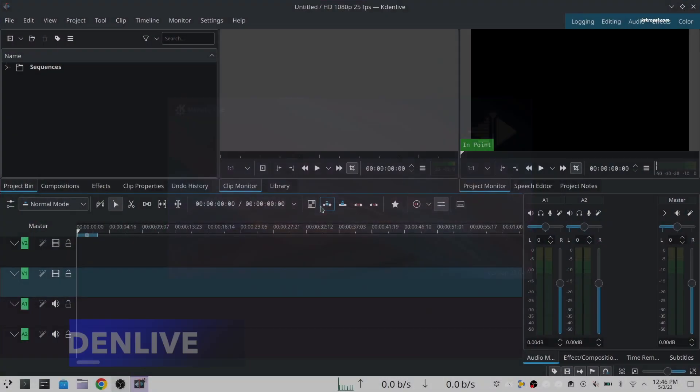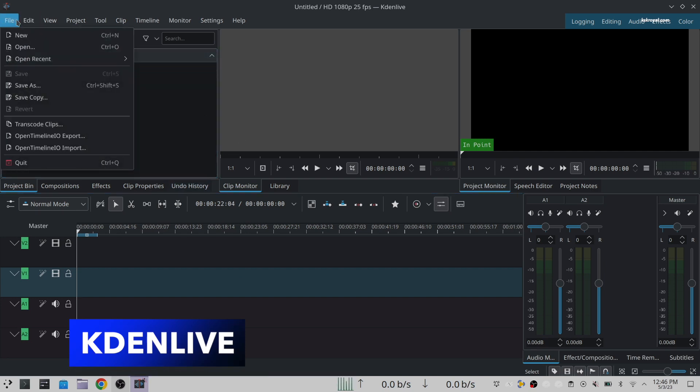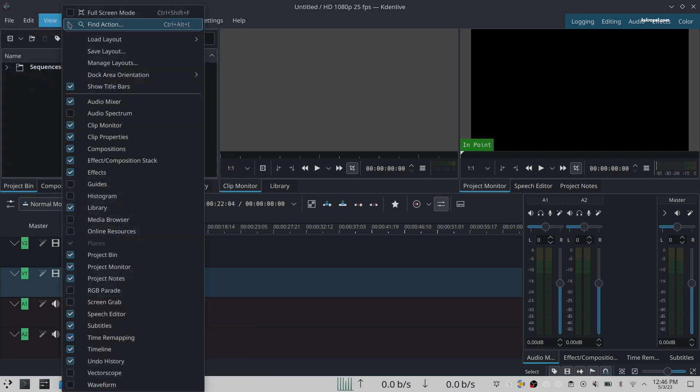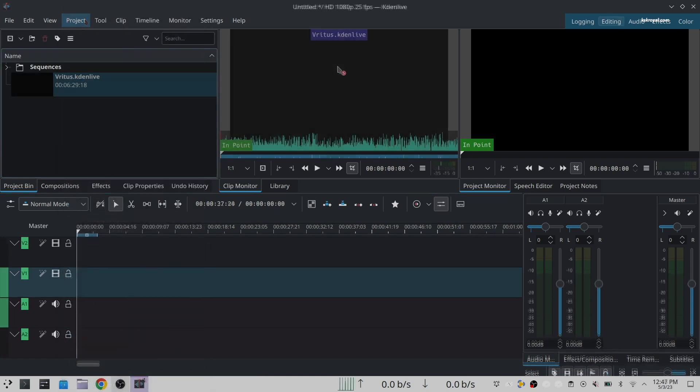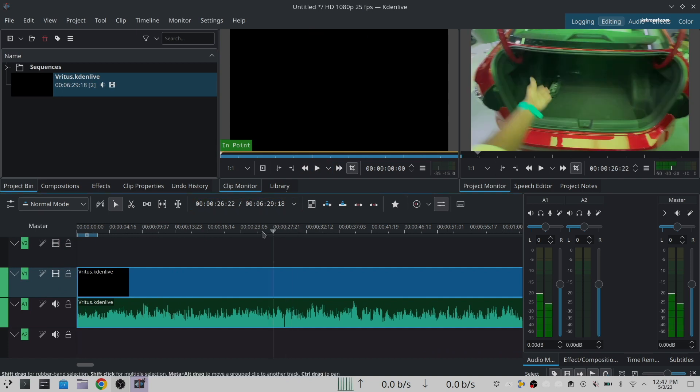If you're looking for a powerful non-linear video editor for Linux, then Kdenlive is the one you must install. It supports many audio and video formats and allows you to add effects and transitions and render the video into the format of your choice.